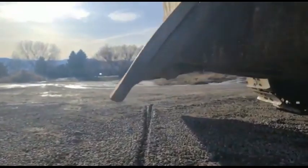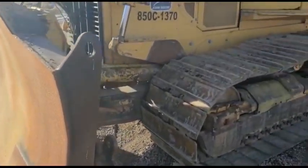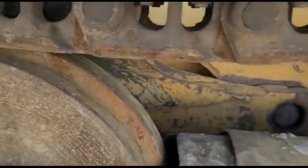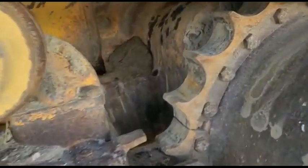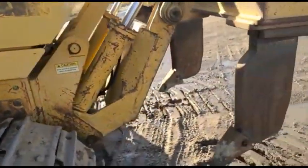Real strong cutting edge on it — darn near brand new. 13 feet wide on the front, 30-inch tracks. Super, super undercarriage. Pre-shank ripper on the back.